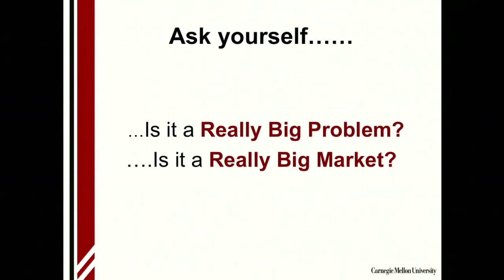After you do all this and get the data back, ask yourself: is it a really big problem, and is it a really big market? It could be a great problem and a nice product, but if there are only 100 people who really want it, that's not going to be an effective business. But that's another discussion.